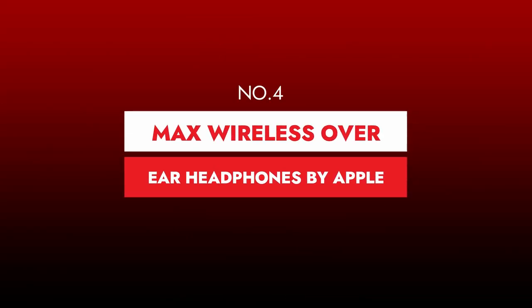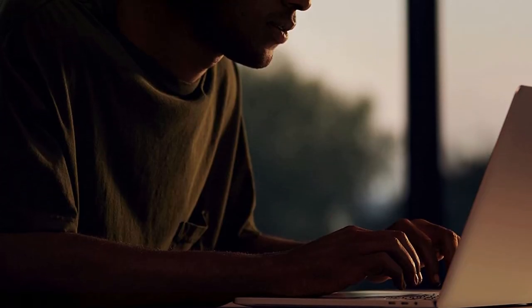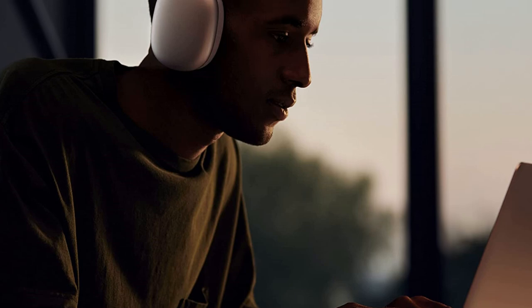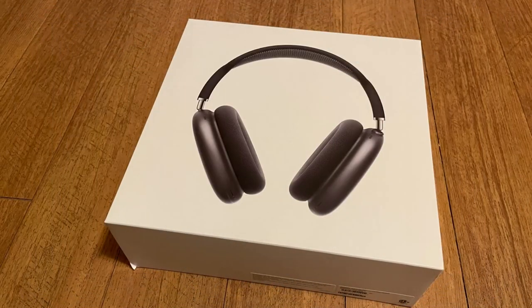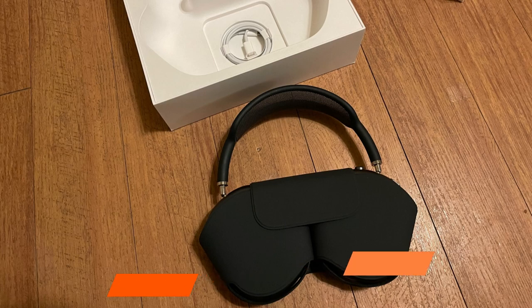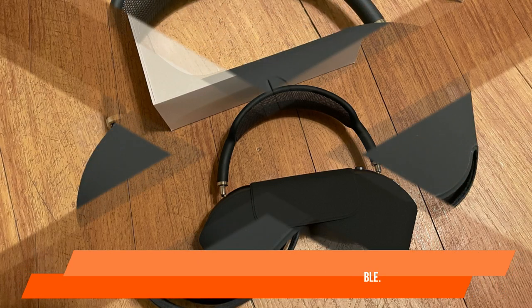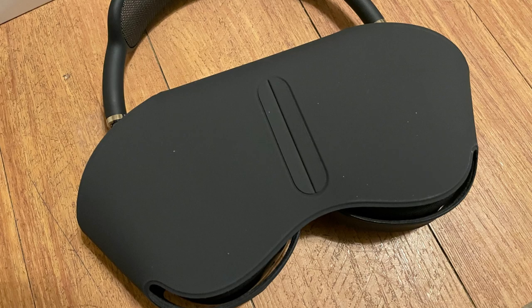Number 4: AirPods Max Wireless Over-Ear Headphones by Apple. Check out the Apple AirPods Max Wireless if you want a premium experience or are an iOS user hoping to benefit from the Apple ecosystem. These over-ears offer a sturdy aluminum body and comfortable replaceable ear cup padding, and come in a variety of colors, allowing you to pick a look that complements your personality. Although their design is substantial, they are well padded and reasonably comfortable. If you wish to use them wired, you'll need to buy the analog cable separately as it's not included.